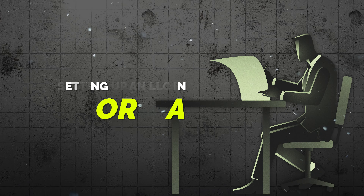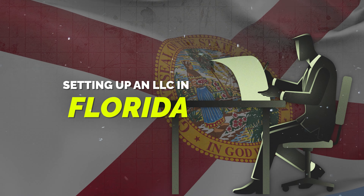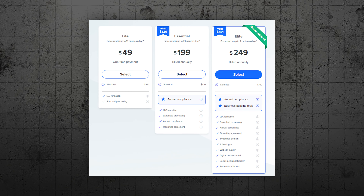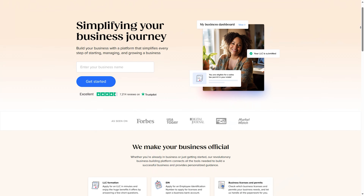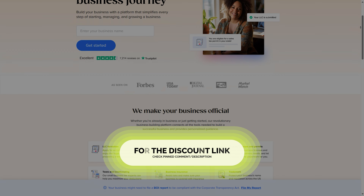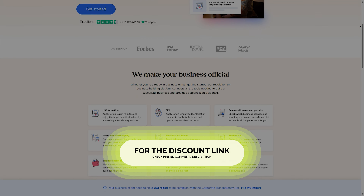In conclusion, setting up an LLC in Florida does not have to be a difficult or time-consuming process. With Tailored Brands LLC Formation Service, you can get your LLC fully set up quickly and easily, leaving you more time to focus on the important part of actually growing your business. Their expert guidance and affordable pricing make them a perfect choice for small business owners looking to start their entrepreneurial journey. If you'd like your LLC fully set up with only about five minutes of work on your end, give Tailored Brands a try using the discount link I've provided in the description and pinned comment down below.